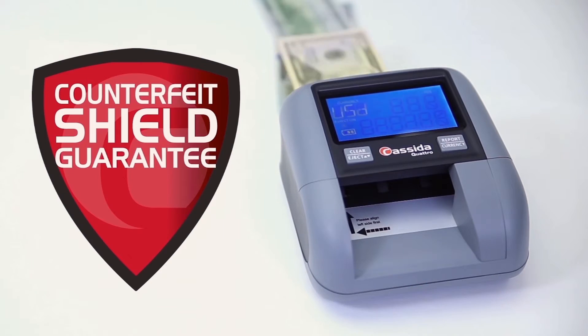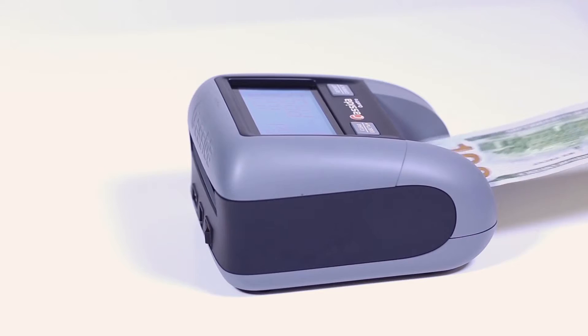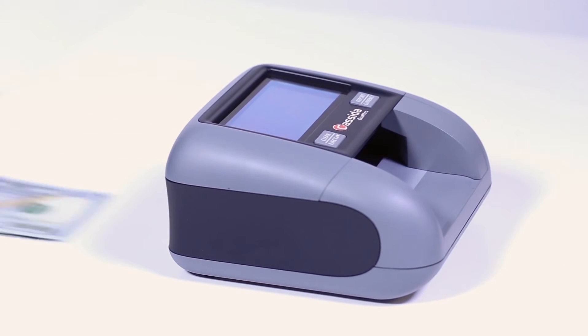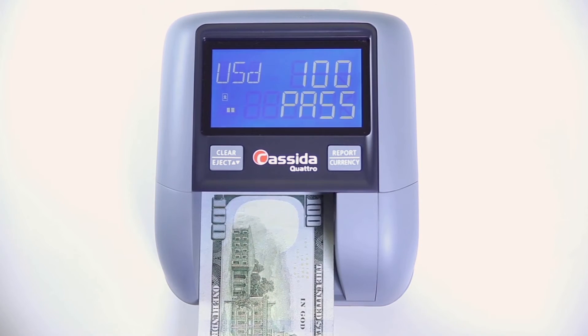Its exclusive any-orientation feeding makes it today's easiest detector to use, and the powerful Cassida Counterfeit Shield Guarantee means you never again have to worry about counterfeit currency. Get your Cassida Quattro detector today and say goodbye to counterfeits forever.